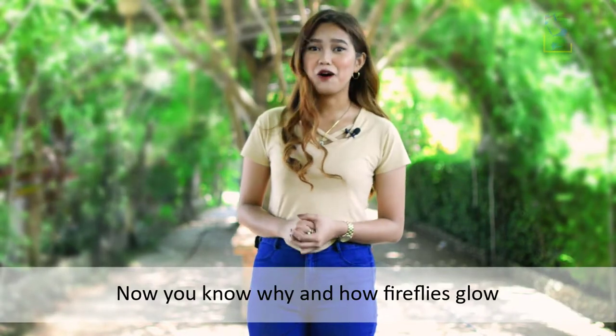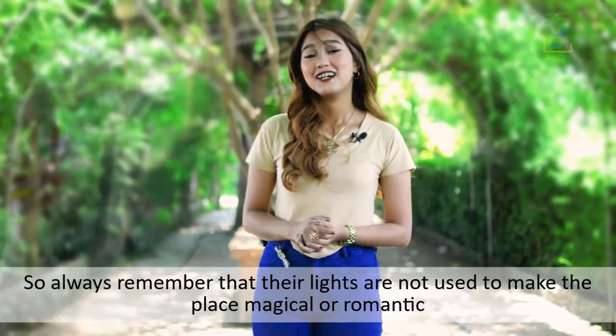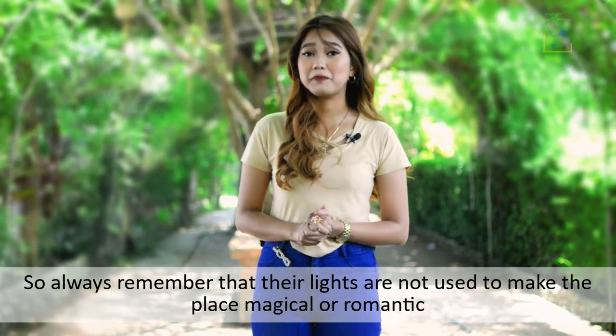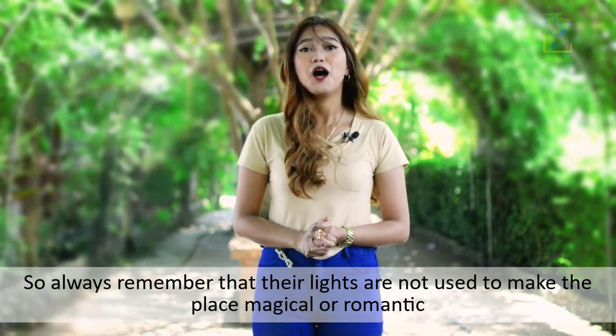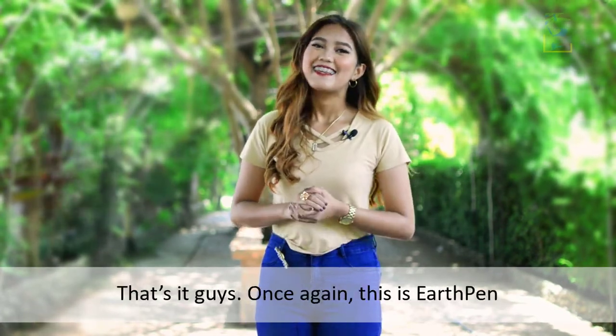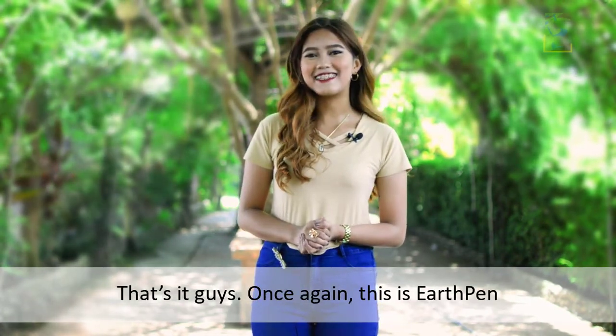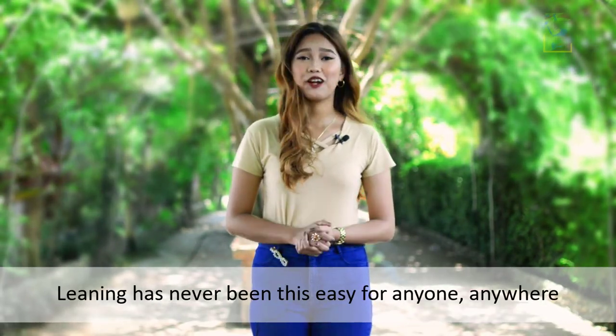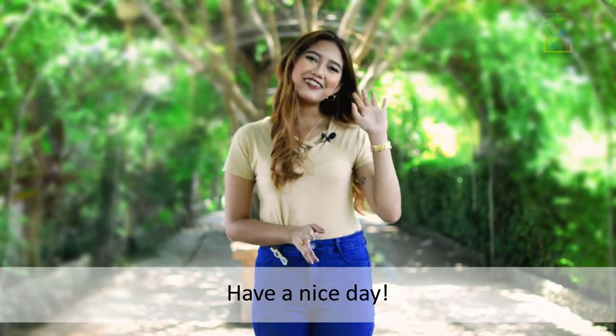Now you know why and how fireflies glow. Always remember that their lights are not used to make the place magical or romantic — they use it for survival. That's it, guys! Once again, this is EarthPen. Learning has never been this easy for anyone, anywhere. Have a nice day!